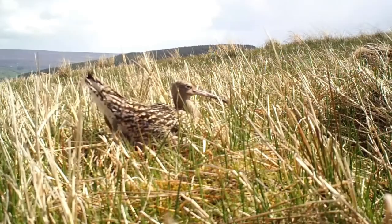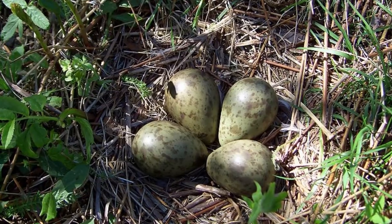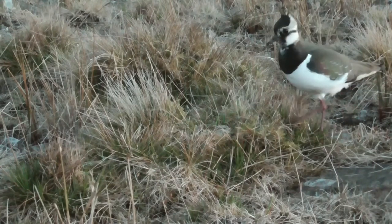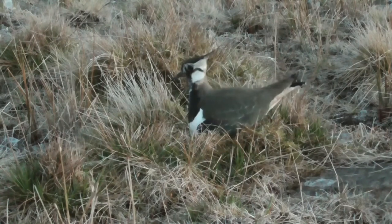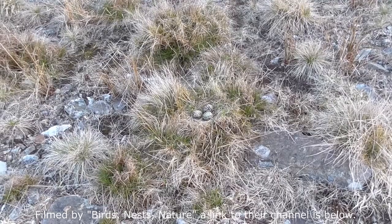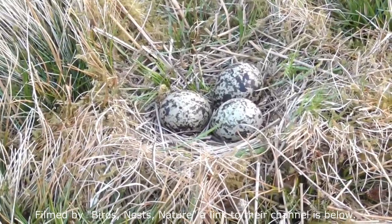The first example of egg color I'm going to talk about in this video is probably the easiest to explain: camouflage. A lot of birds that nest on the ground, where there is nothing to stop predators, produce well camouflaged eggs that blend in with their surroundings. It's often the case that birds that produce camouflage eggs are not camouflaged themselves, so if a predator comes near they will move away from the nest causing a distraction and hoping the eggs go unnoticed.